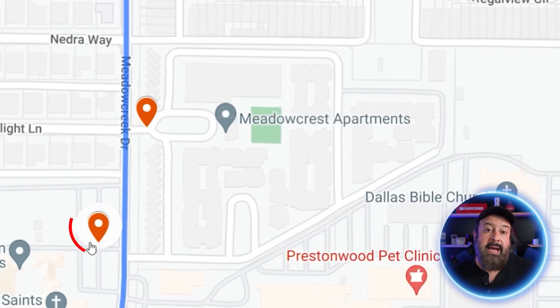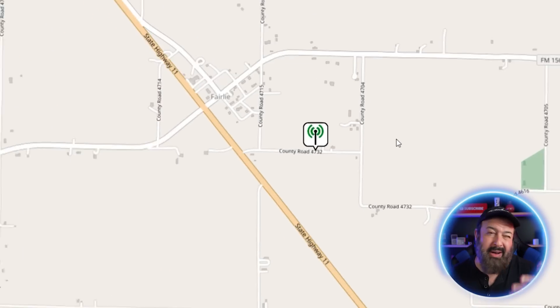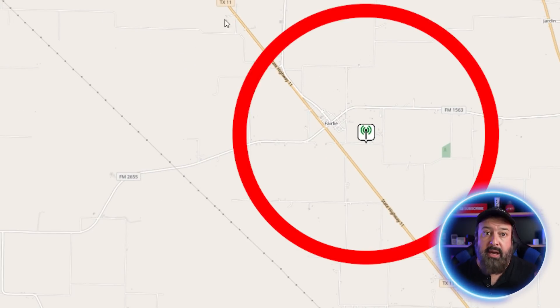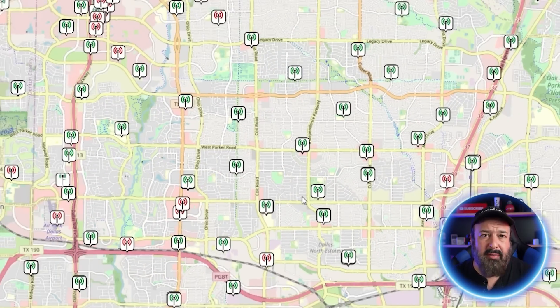That is cell phone triangulation. Now, is this as accurate as GPS? No — you saw on the map that some of the coordinates were off the main road. This is especially true if there's only one tower, like in a rural area, where the location could be anywhere around the circumference of that circle. However, when you add more towers, the location gets pretty spot on.